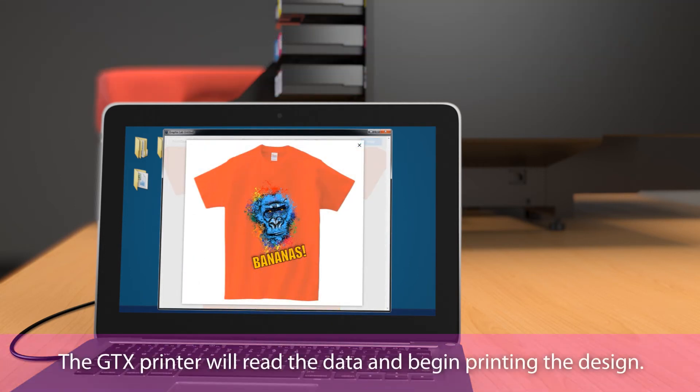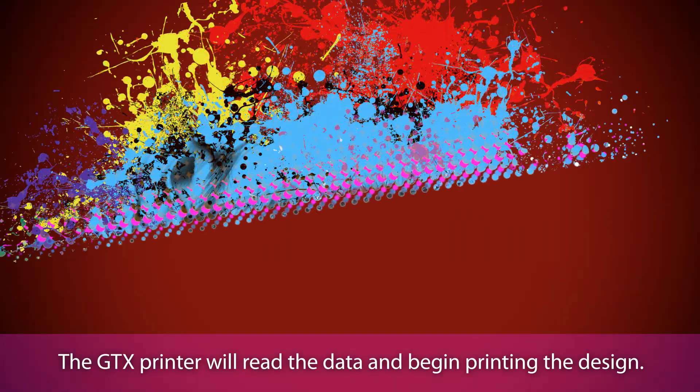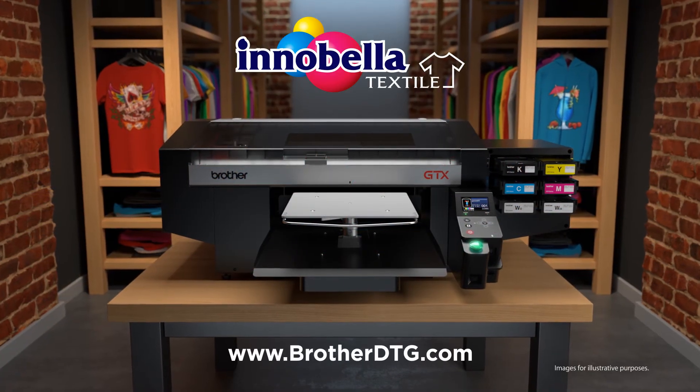The GTX printer will read the data and begin printing the design. Innobella Textile chemistry, state-of-the-art hardware, and enhanced printing software — together they deliver a complete printing solution.